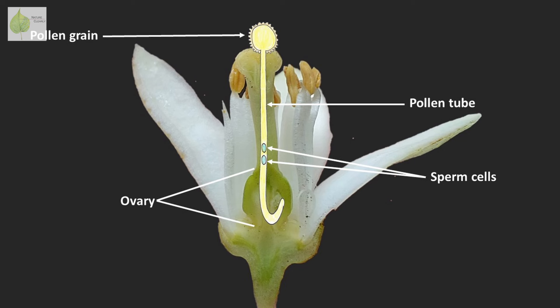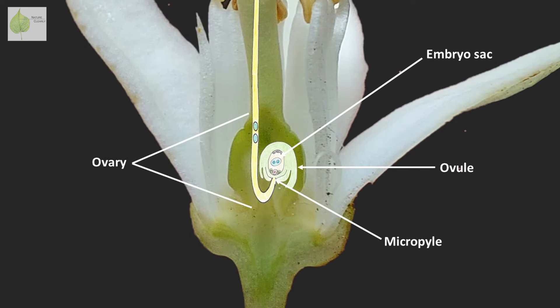Eventually, the pollen tube reaches an ovule, enters it usually via the micropyle — which is a small opening — and delivers the sperm cells inside. There might be one or more ovules in the ovary, depending on the plant species. Inside of an ovule, there is an embryo sac in which there is an egg cell.